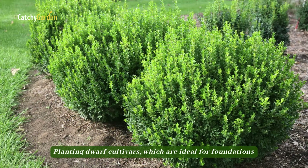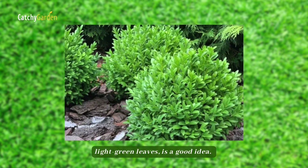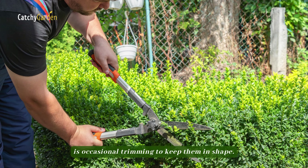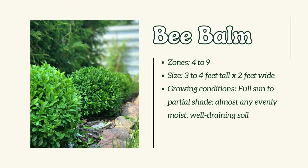Number 2: Boxwood. Foundation plantings or hedges often feature boxwoods. Planting dwarf cultivars, which are ideal for foundations due to their compact growth habit and tightly packed, light green leaves, is a good idea. The only maintenance required for the shrubs once they are established is occasional trimming to keep them in shape.